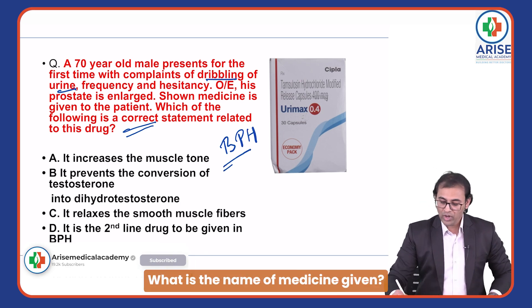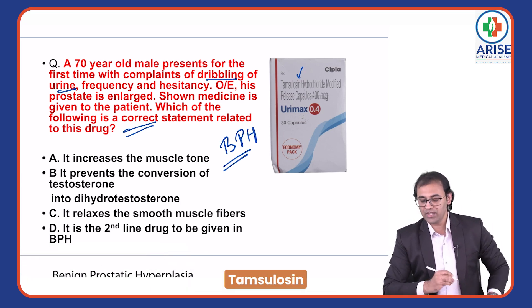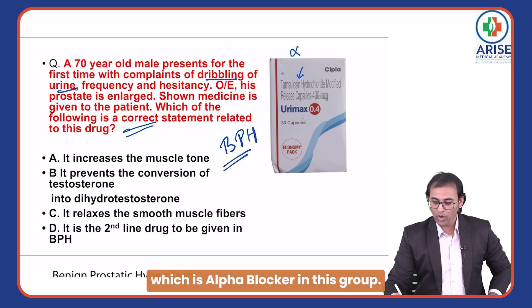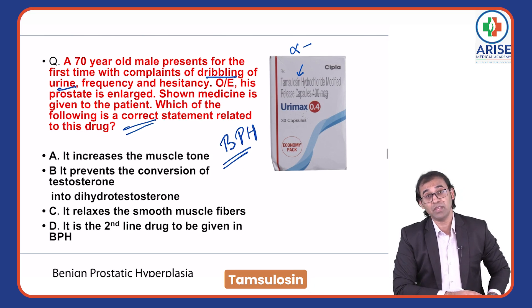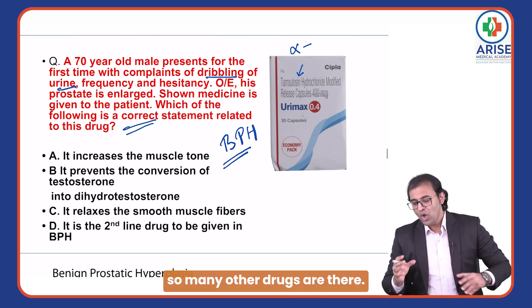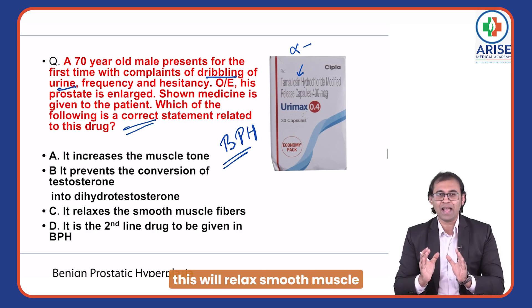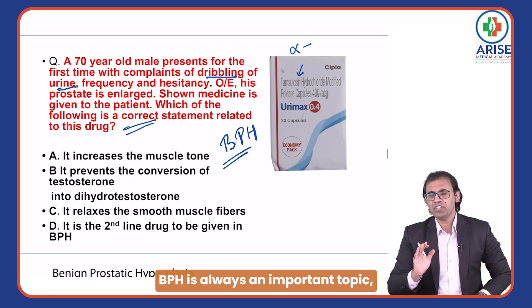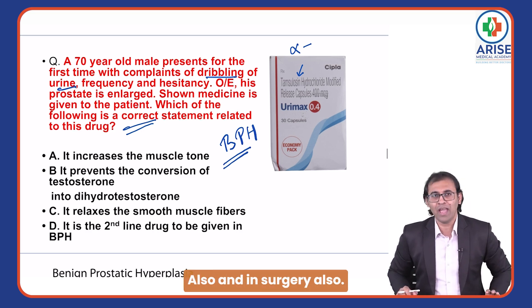What is the name of the medicine given? This is tamsulosin, which is an alpha blocker. In this group, some other drugs are also there — tamsulosin and prazosin, among many others. What is the main function of tamsulosin? It will relax smooth muscle. BPH is always an important topic — in pathology as well as in surgery.